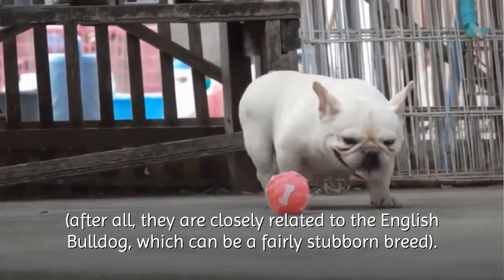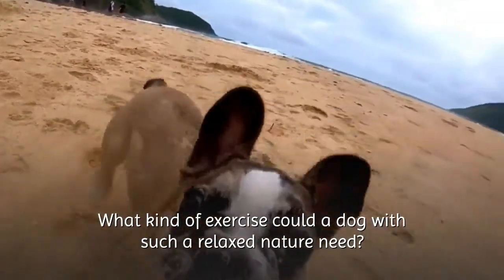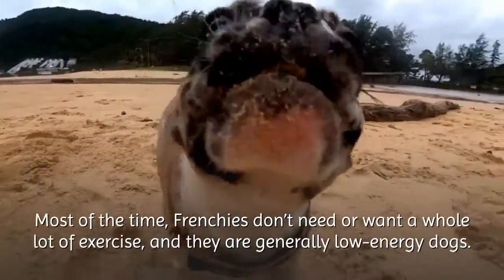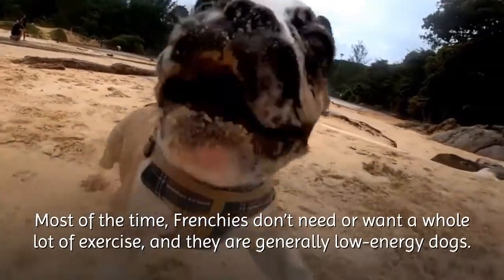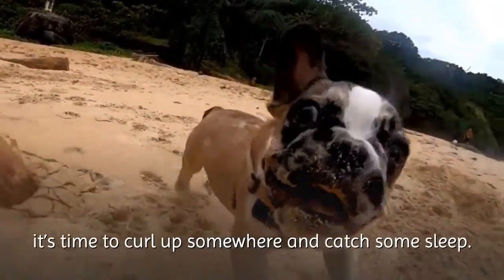After all, they are closely related to the English Bulldog, which can be a fairly stubborn breed. When it comes to energy, the French Bulldog takes after its larger ancestor. Most of the time, Frenchies don't need or want a whole lot of exercise, and they're generally low-energy dogs. They will have spurts of energy, but those will be short-lived, and before you know it, it's time to curl up somewhere and catch some sleep.